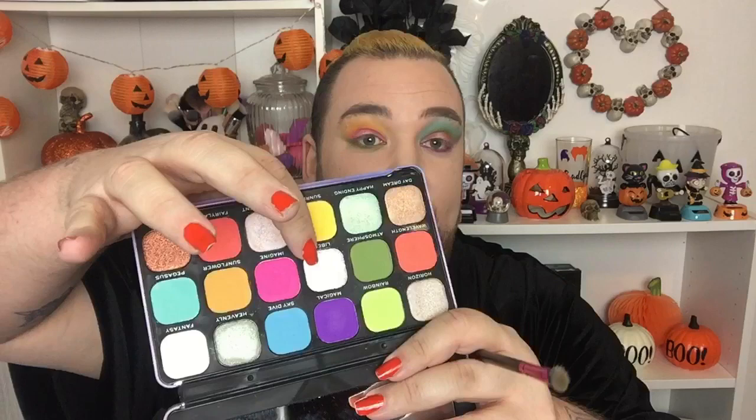Yes! And then Daydream — I'm going to take a bit of Daydream on a light fluffy brush. Yes! For the inner corner, I think I'm going to use Horizon — the same one I used in this corner. No, actually, I'm going to take Liberty, which is the one I used on the centre of this one. Ooh, yes — but it does have quite a lot of fallout, so if you're going to get this one, be careful with Liberty.